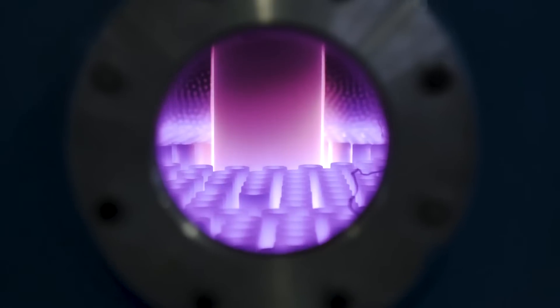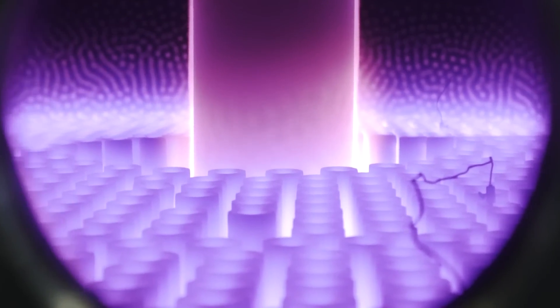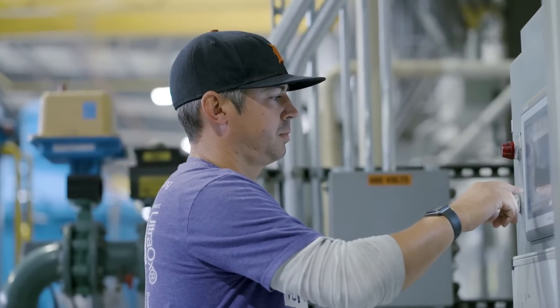Ion nitriding is a thermochemical process that relies on the phenomenon of gas ionization. Our vessel and the parts work as electrodes, while the gas within the vessel acts as an electrical conductor. By controlling temperature, vacuum pressure, and gas ratios, we generate a glow discharge.